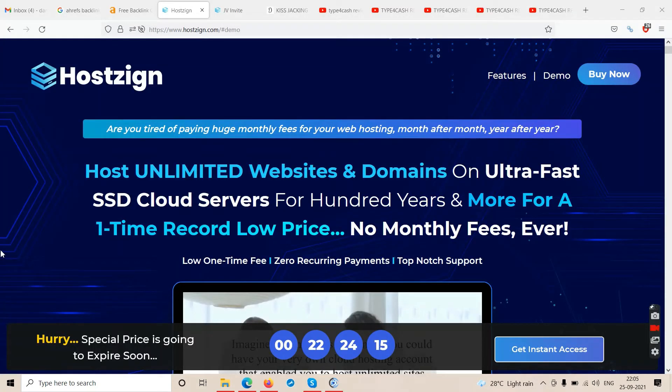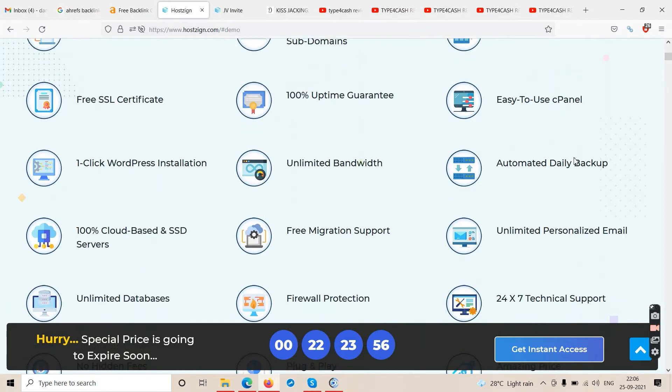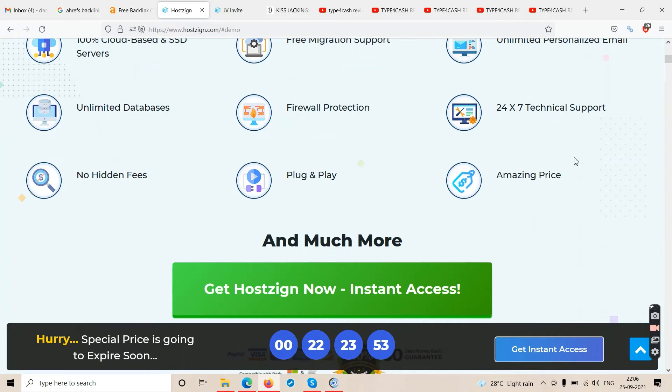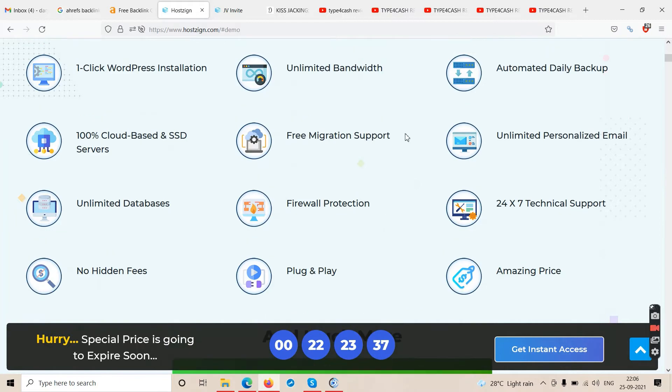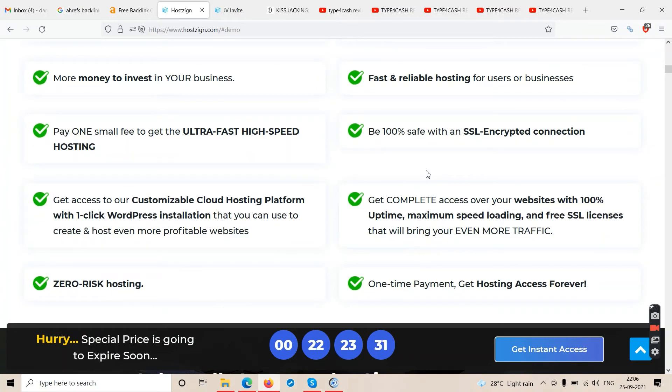Back on the sales page of Hostzign. Scrolling down: host unlimited websites, free SSL certificate, one-click WordPress installation, 100% cloud-based SSD servers, create unlimited domains plus subdomains, 100% uptime guarantee, unlimited bandwidth, free migration support, super fast web hosting, easy-to-use cPanel, automated features, and 24/7 technical support.